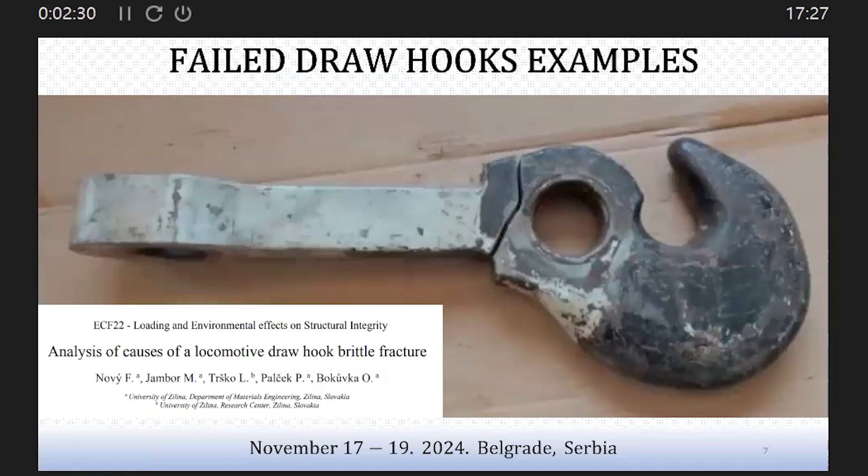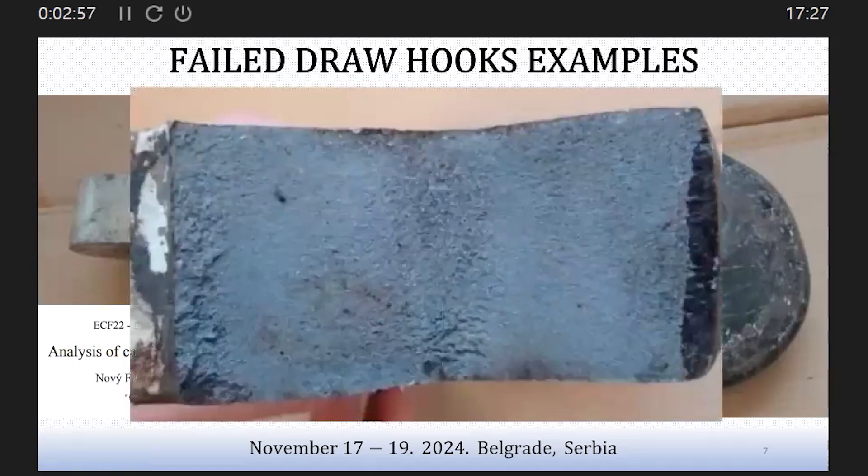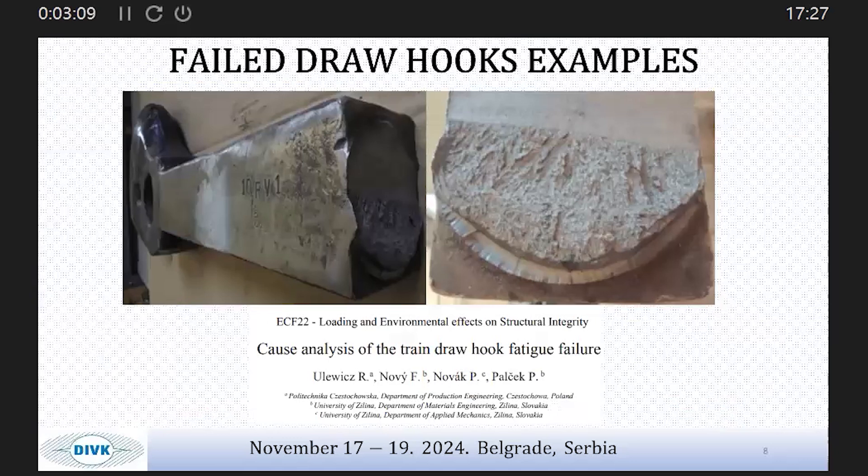I will mention a few papers we reviewed before writing our paper. The first paper is an analysis of causes of a locomotive drawn hook brittle fracture, published by researchers from Slovakia. They conducted inspection using Charpy impact toughness testing, which revealed insufficient toughness of the drawn hook. Another research was carried out by the same researchers from the same country. I should also mention that a cross-section of the breakage is shown. Another research was on the topic of cause analysis of train drawn hook fatigue failure, dealing with the cause of fatigue fracture of the drawn hook.